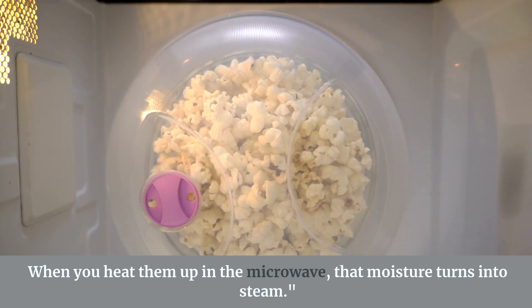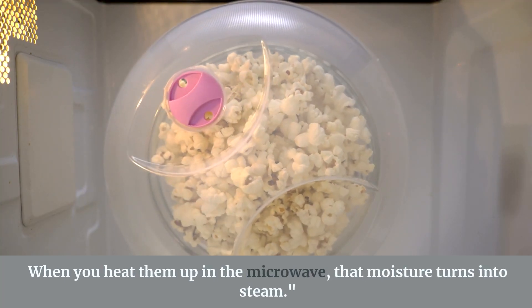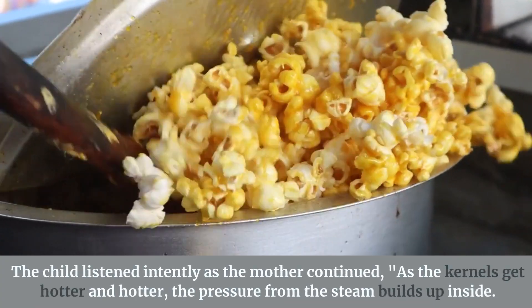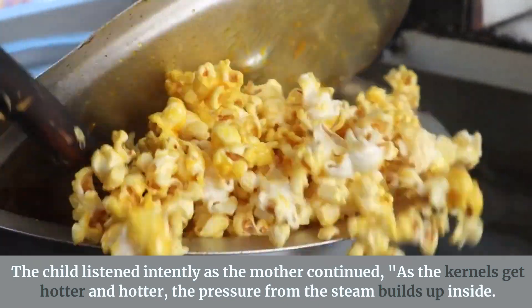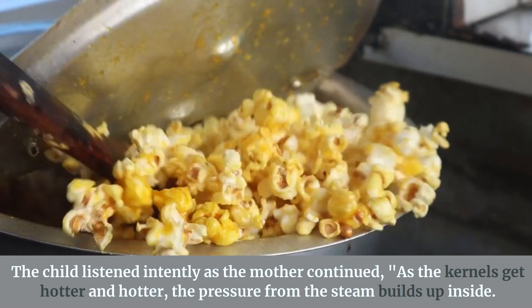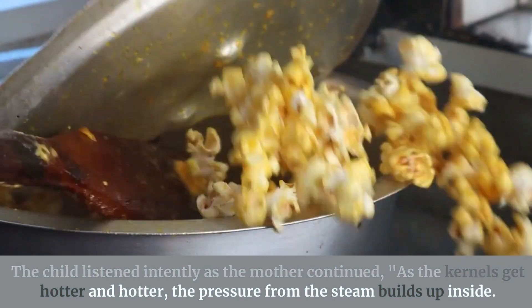When you heat them up in the microwave, the moisture turns into steam. The child listened intently as the mother continued: as the kernels get hotter and hotter, the pressure from the steam builds up inside.